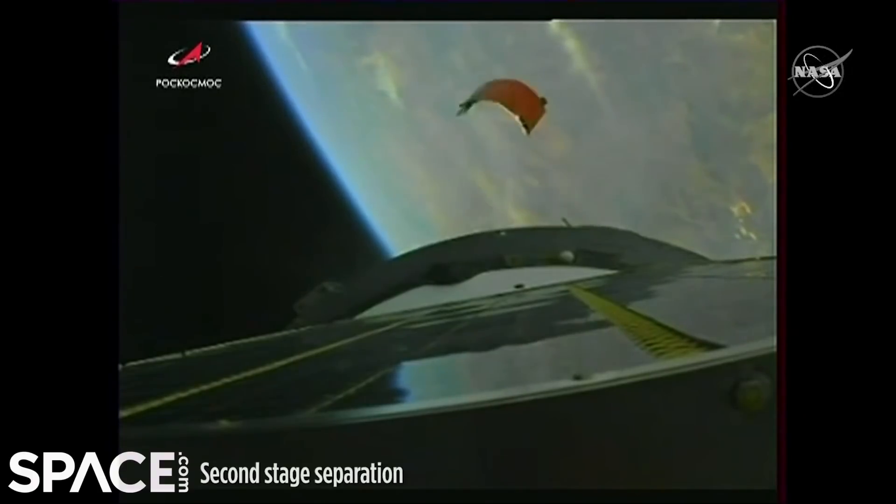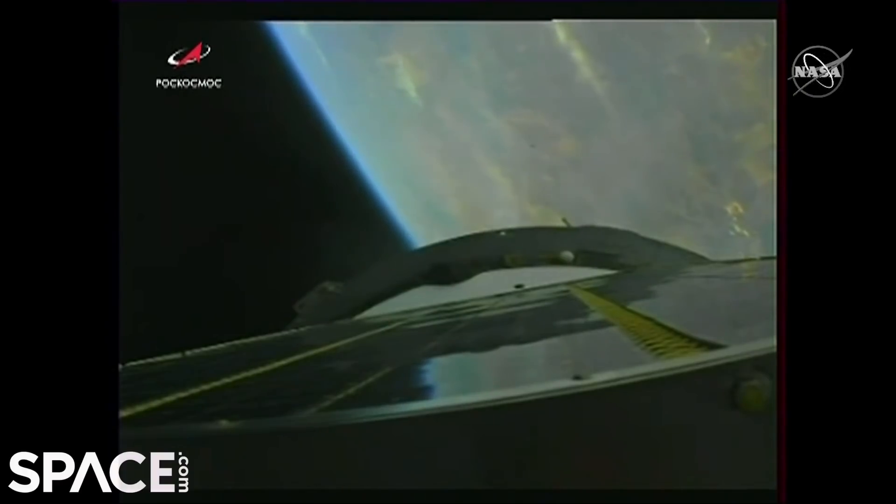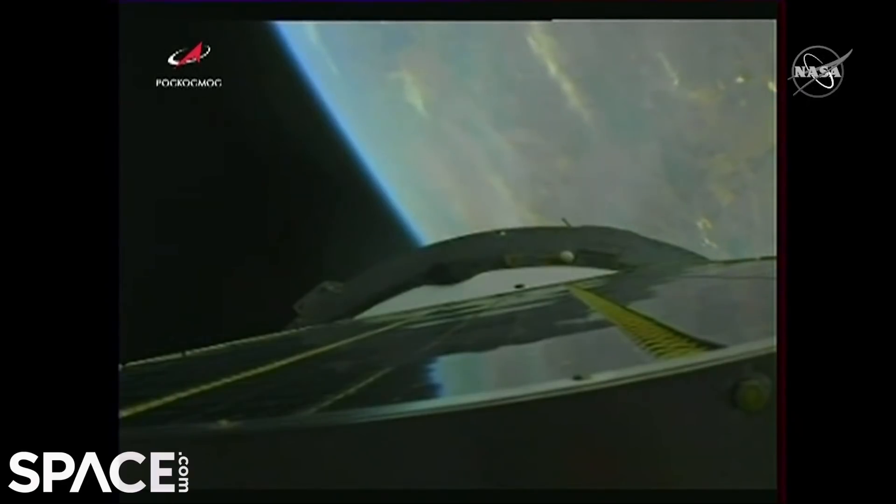Second stage separation is confirmed. We heard good confirmation — second stage is shut down and separated. You saw a piece fly off there; that was the lower skirt of the third stage that was jettisoned right on time as it was supposed to.